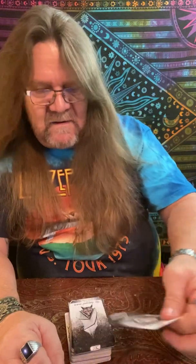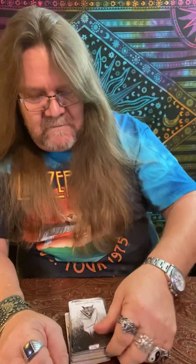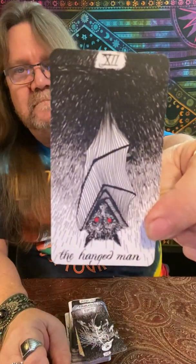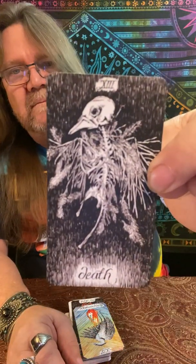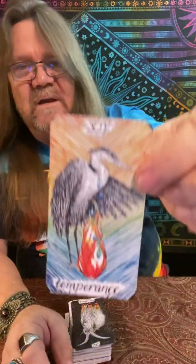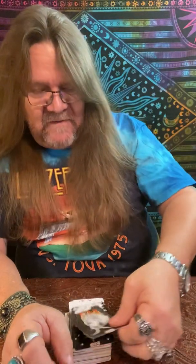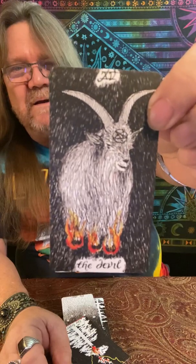Strength is 11 in this deck — beautiful Strength card. Hangman. Death — it's amazing. Temperance, 14 — gorgeous. 15, The Devil. Those little booties are on fire right there.